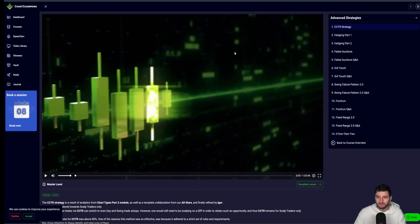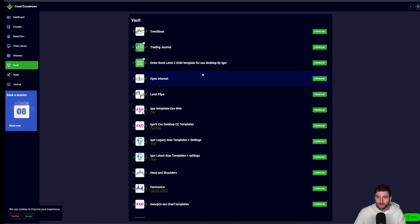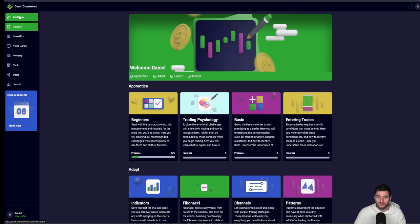We have the advanced strategies — releasing new strategies every week — and the speedrun condensed versions. We've got the vault with all of our cheat sheets. And now we have a new inbuilt journal on the website, available for everybody, where you can journal your trades, exact entries, your reasonings. We're building this as a statistic builder in V2. We're putting a lot of time and effort into the journal because we recognize the importance of statistic keeping, journaling, taking notes, understanding why you're taking trades, and planning them out. Along with the educational content and daily update live streams.